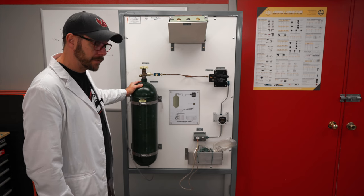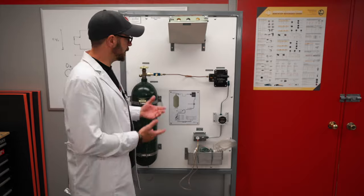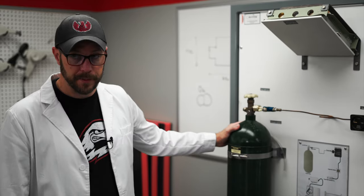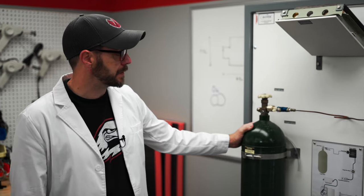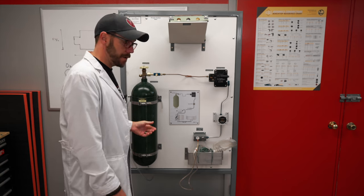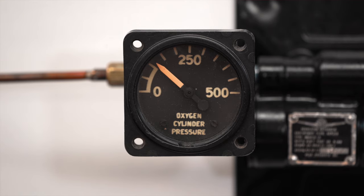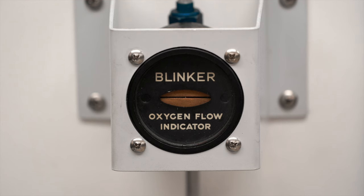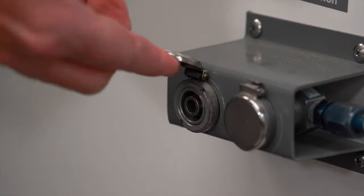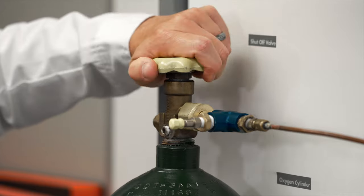This is a gaseous oxygen system trainer. We use it in our maintenance school to teach students how to properly service, perform maintenance, and check out system operation. It consists of a shutoff valve for your main bottle — which would be your oxygen cylinder — your pressure gauge, your pressure regulator, and a blinker to show oxygen flow on a demand-style regulator. We have the oxygen mask below with bayonet-style lugs so that you can test the flow of oxygen once it's turned on.